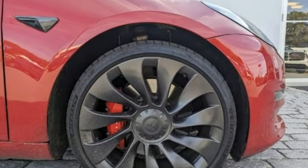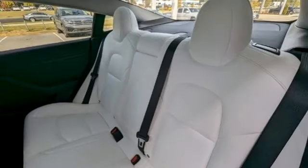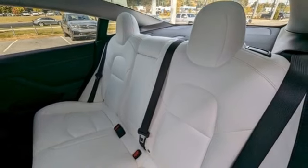Integrated navigation system with voice activation, heated bucket seats, wi-fi hotspot, fixed sunroof, automatic transmission, four-wheel drive.